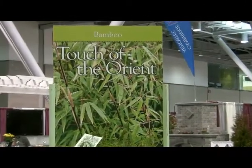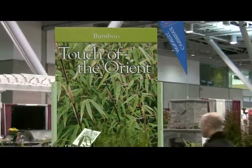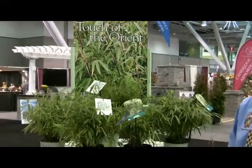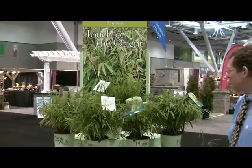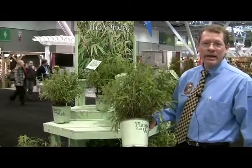Hi, this is Jim Casey with 30 Nurseries. Just wanted to bring to your attention our bamboo line that we've got going for this spring. We've expanded it to five varieties. As you can see, the plants are a real nice full grade in the pot.